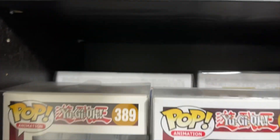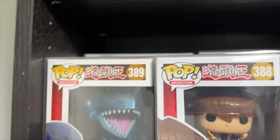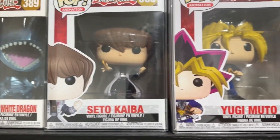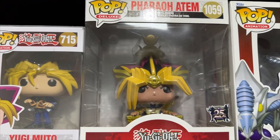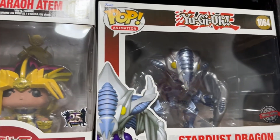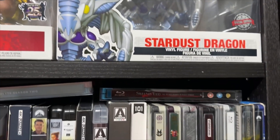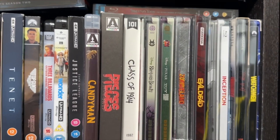On the next shelf down we have some more Funko Pops, and just behind there are more Yu-Gi-Oh ones. On display I've got Blue-Eyes White Dragon, Seto Kaiba, Yugi Moto, Pharaoh Atem, and Stardust Dragon. Yeah, big Yu-Gi-Oh fan.